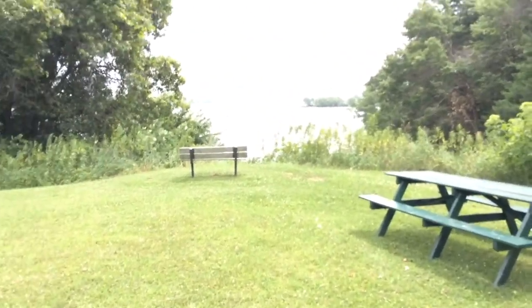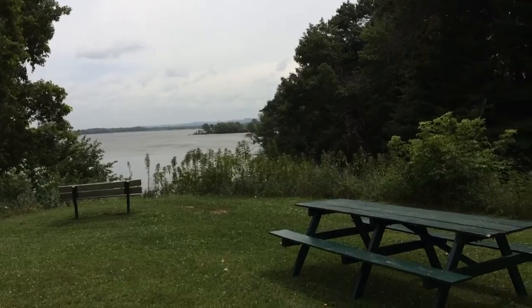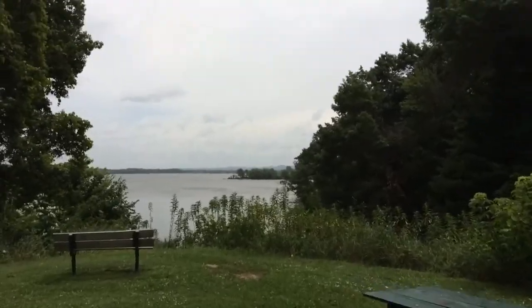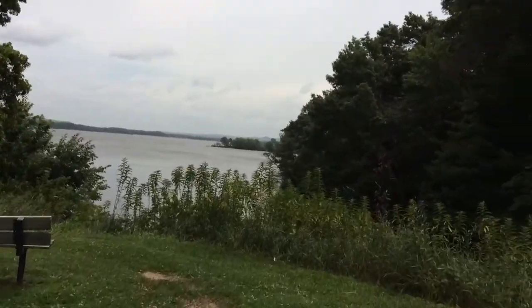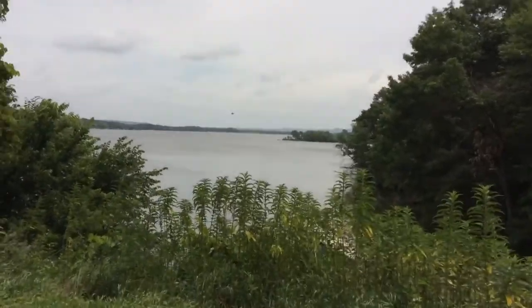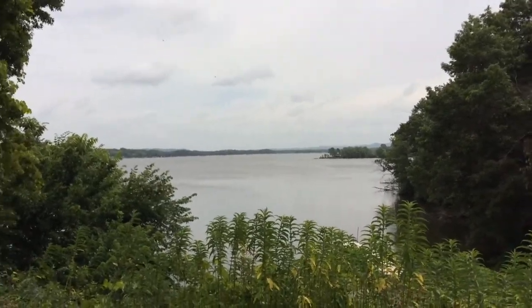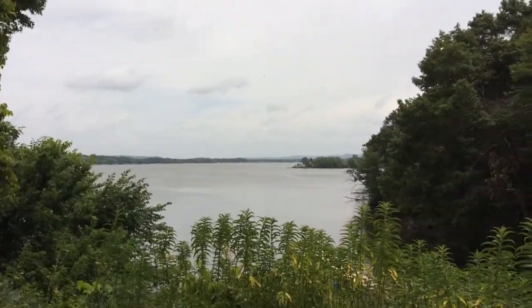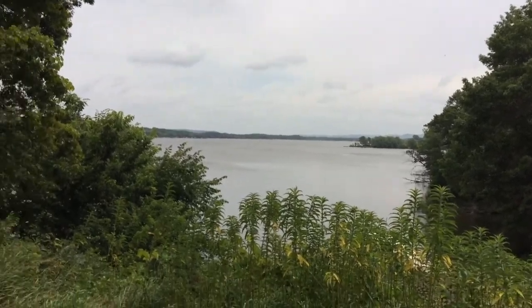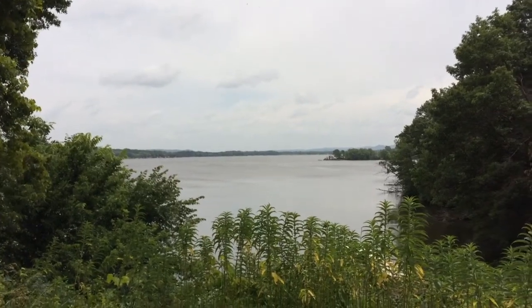Hey guys, Corn Explorer here, and I just want to share this view with you all. I just want to show you how beautiful this is. This kind of reminds me of Puget Sound, and it also kind of reminds me of Maryland — used to live out there for quite a while. Isn't that beautiful or what? See, it's not always about metal detecting; it's sometimes the spots that you go to, and you've got to appreciate how beautiful they look.